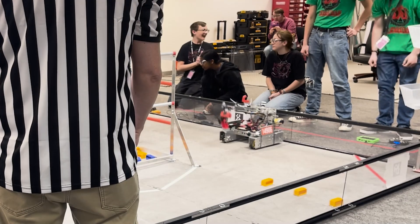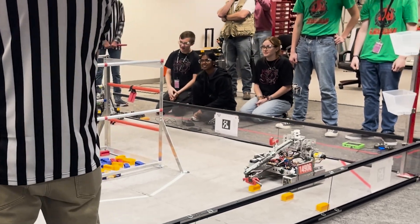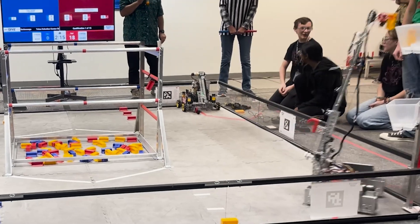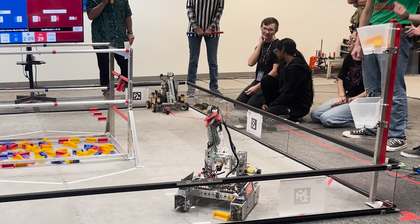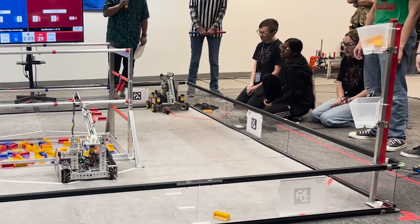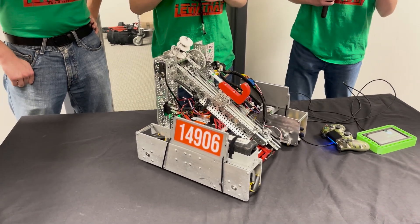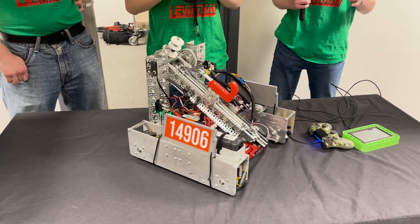Austin, you guys have been doing a lot with programming. What aspects of this robot are unique in that aspect? We have a lot of autonomous programs, and a lot of them are programmed using a new pathing library called Pedro Pathing. It's smoother, faster, and more accurate than others like Roadrunner or other custom implementations. We have a three-plus-one — three samples and one specimen — where it grabs from the ground and scores from the bucket. We also have a zero-plus-three, so zero samples and three specimens, which is pretty impressive since this robot was not originally built to do specimens.